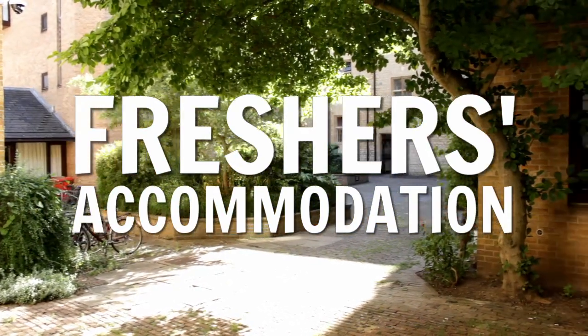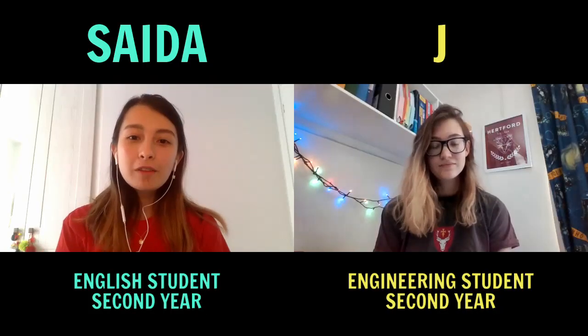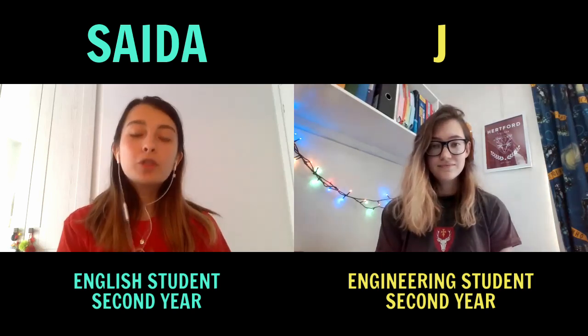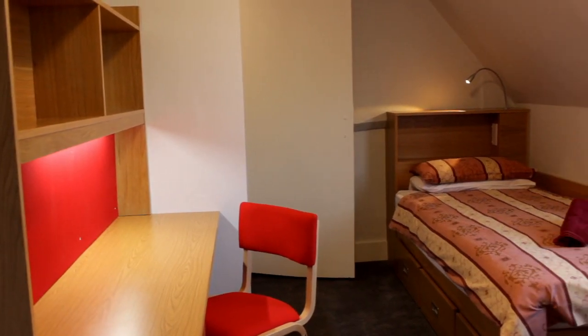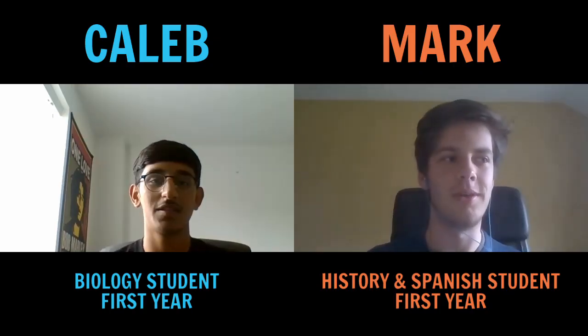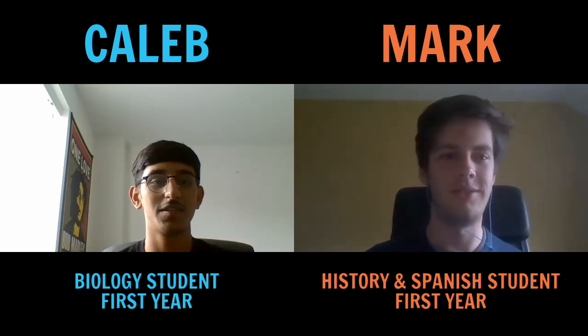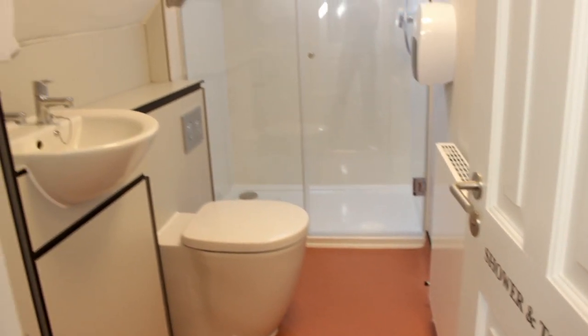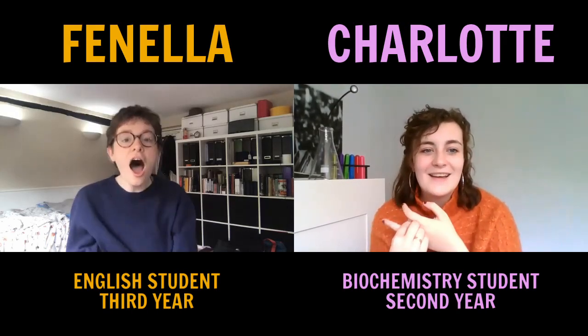At Hertford we're really lucky because we get accommodation for all years of study, which you don't get at all colleges. The rooms vary in size but they're generally good. I lived in NB Quad in my first year and the rooms were quite big — twice as big as I was expecting from Open Day. The quality of rooms was something I was pretty happy about, and it's not too expensive to live in Oxford either.